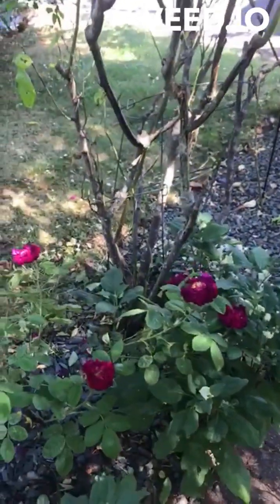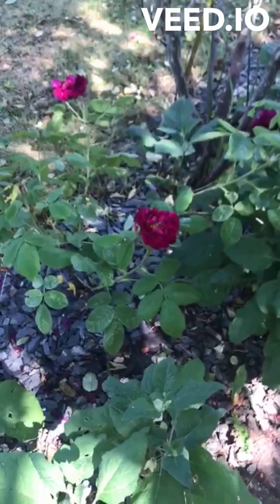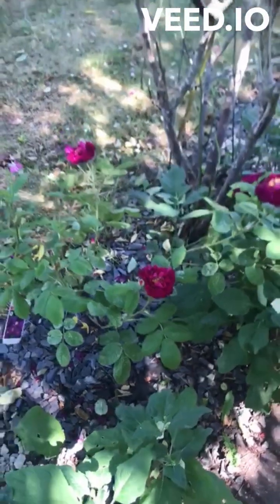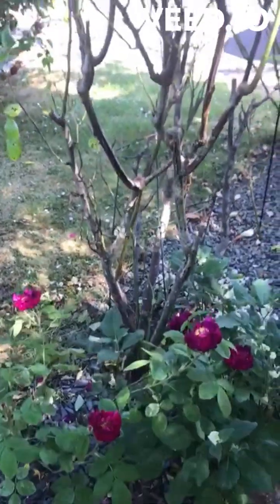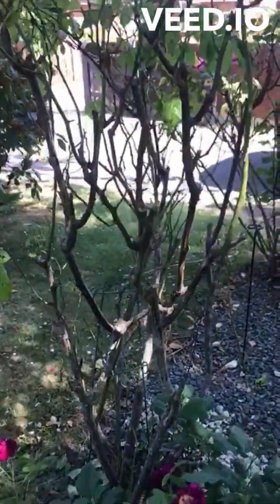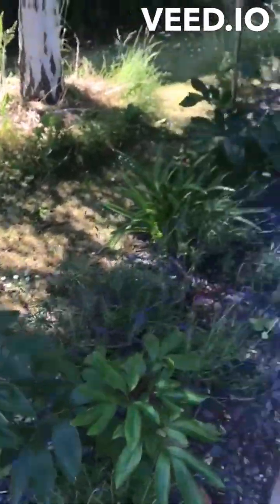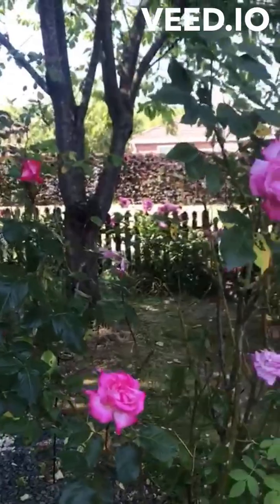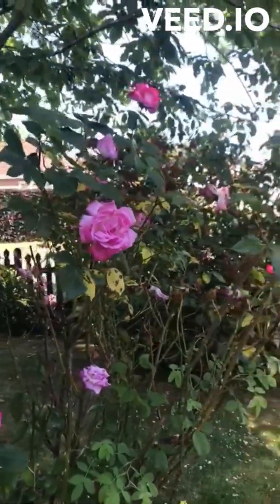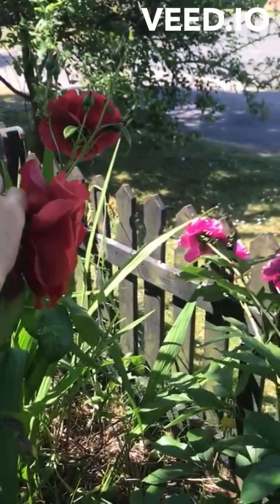I bought this rose late last year. This is called Tuscan Superb — it's supposed to be very highly scented. Nothing on this one yet. Another peony. This rose bush is doing well.